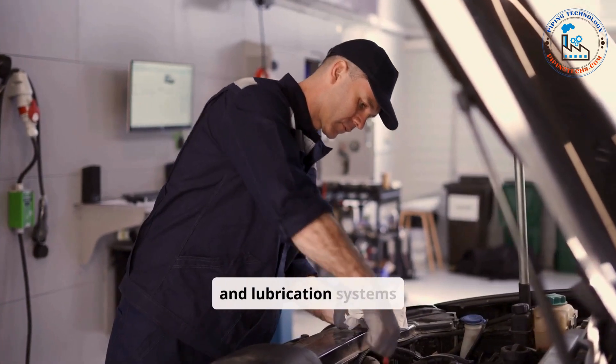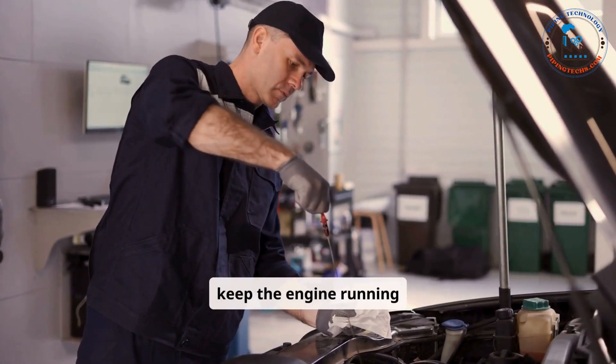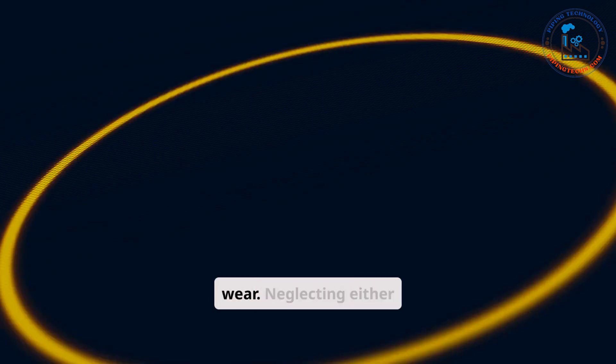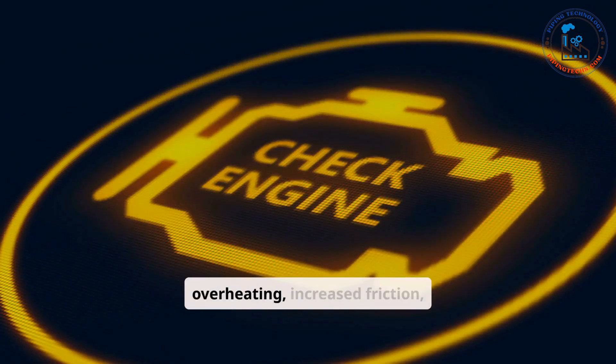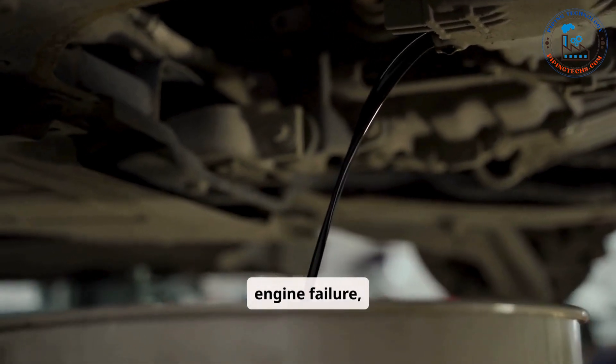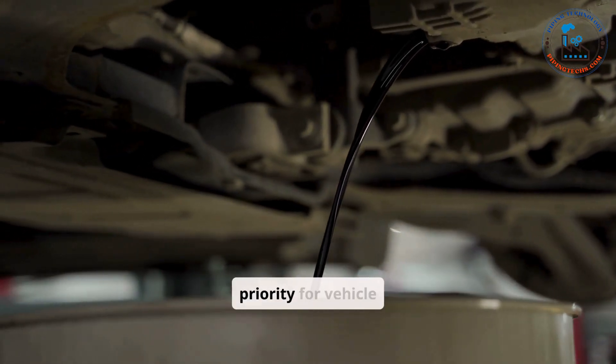Together, the cooling and lubrication systems keep the engine running smoothly by controlling temperature and reducing wear. Neglecting either system can lead to overheating, increased friction, and potentially catastrophic engine failure, making regular maintenance a priority for vehicle longevity.